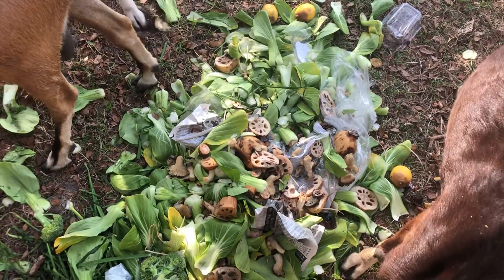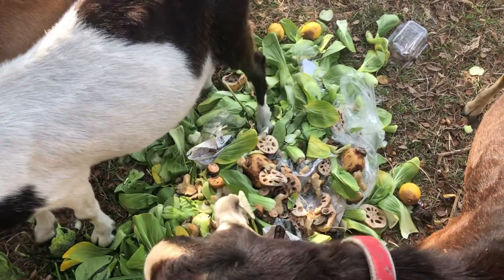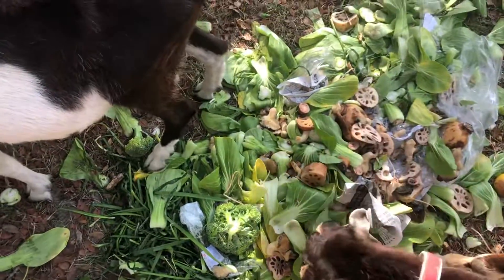They just keep on eating, eating and eating. This is the first thing — they are so cute!